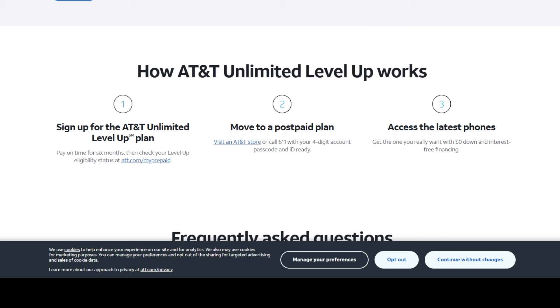This is called AT&T Unlimited Level Up. You can go to the website and check it out — I'll provide a link in the description. And if you find this video helpful, please rate it, give us that thumbs up, and share it with others to let them know what's going on in the telco space.